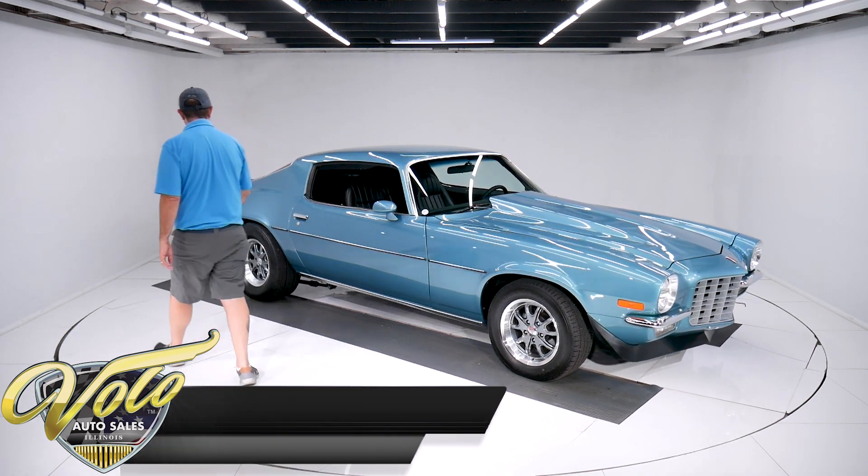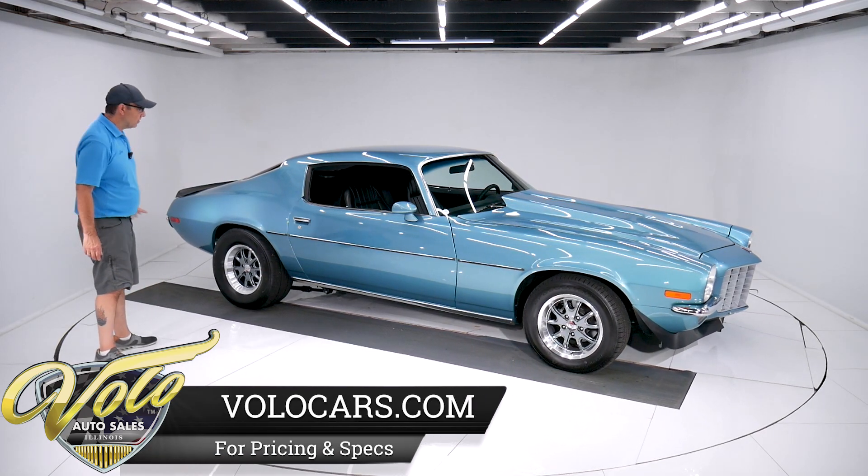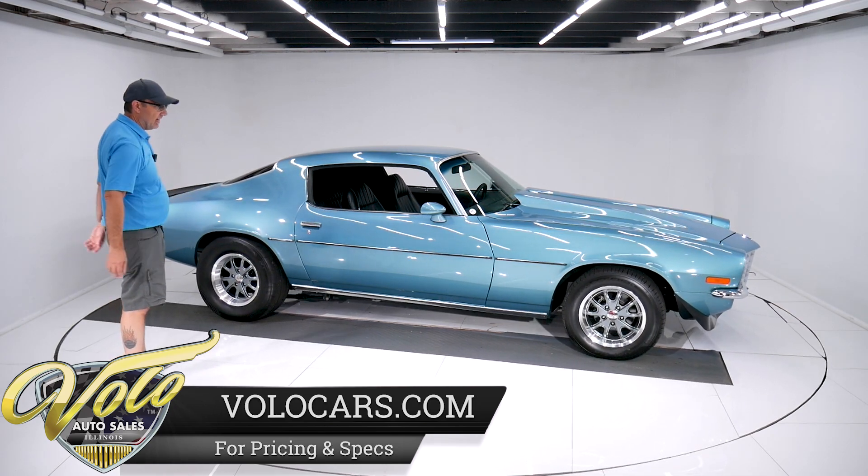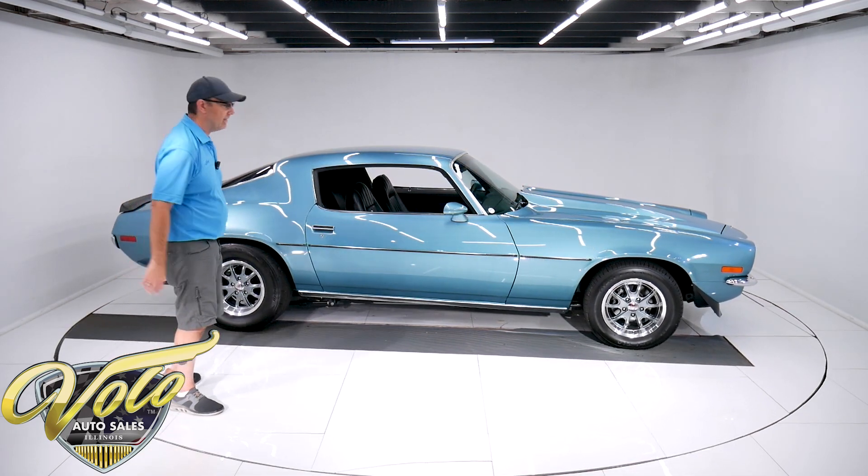Yep, 1973 Camaro. Clean, rust-free car. Beautiful color. Nice stance — love the fat tires and the wheel combination. I really like this one.